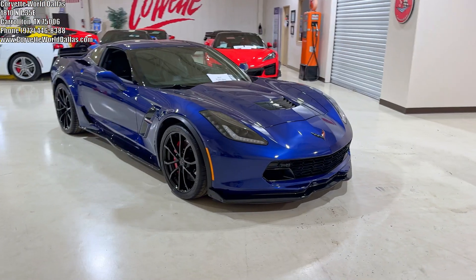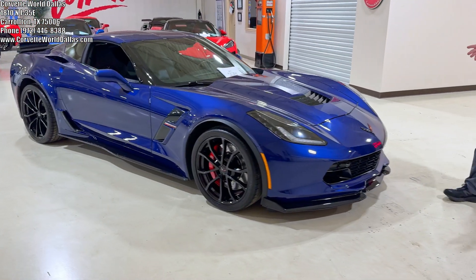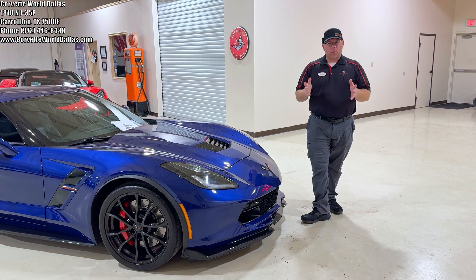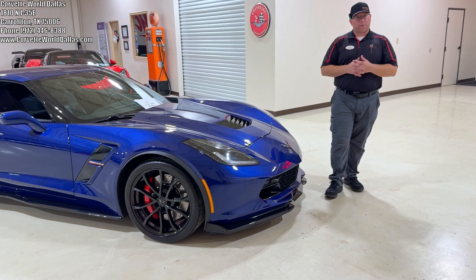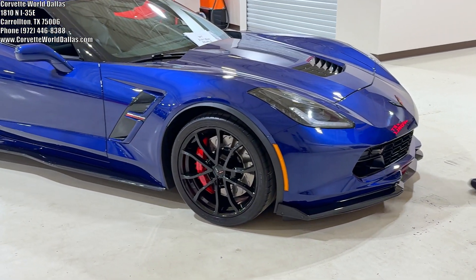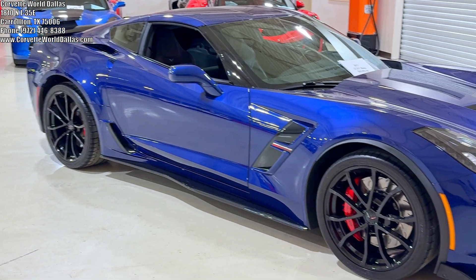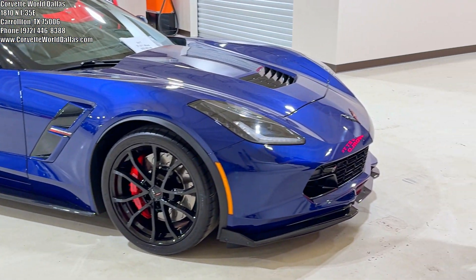Obviously, Admiral Blue, for those that don't know, is the top notable color in Grand Sport Corvette history. Of course, the original '63 race cars were blue. The '96 Grand Sport was blue. And then you had blue options for both the C6 and C7 Grand Sport. Admiral Blue was the flagship color of the '96.